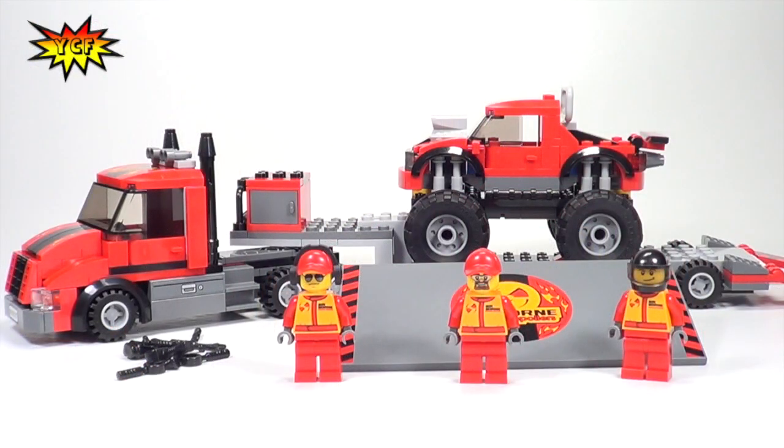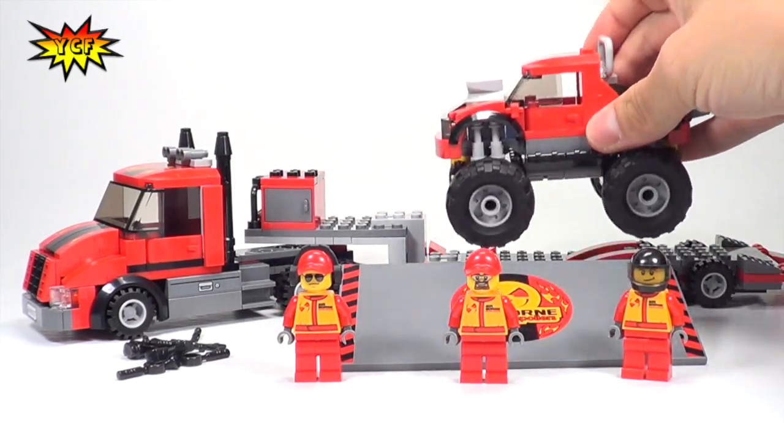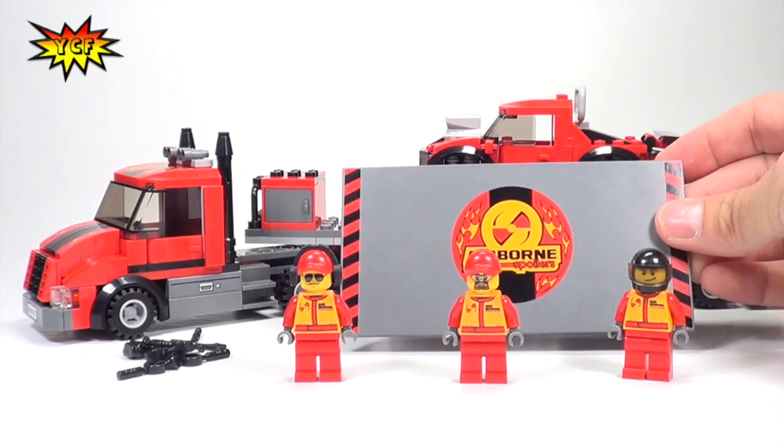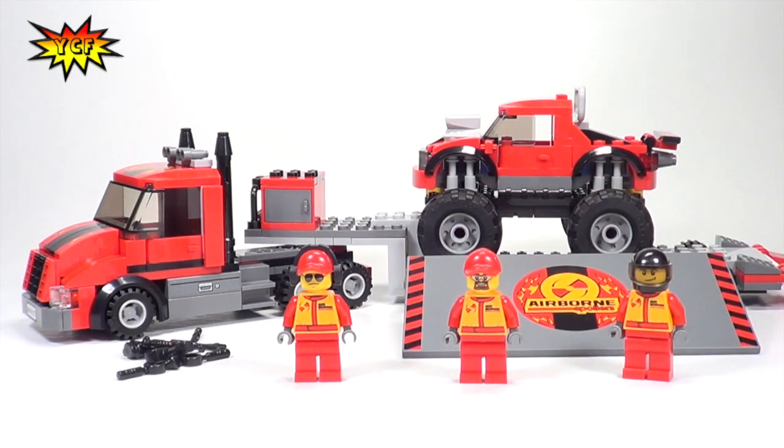Here it is — 60027, the Monster Truck Transporter. We get the transporter, the big monster truck with visible suspension, three minifigs that are all exclusive to the set, and then the ramp that the monster truck can use to jump over other smaller cars. There's also a big suite of tools that we'll get to, but first let's get the minifigures on the pedestal for a better look.